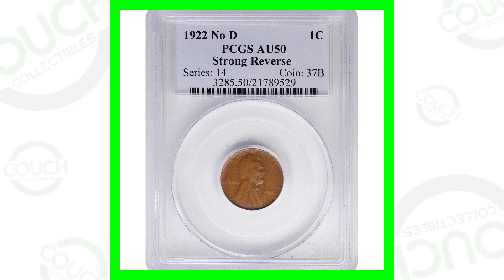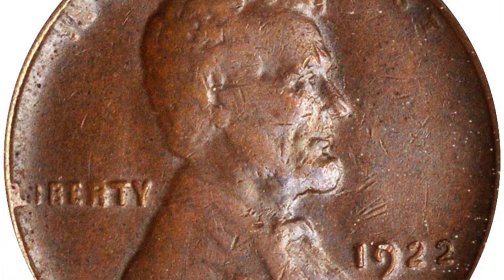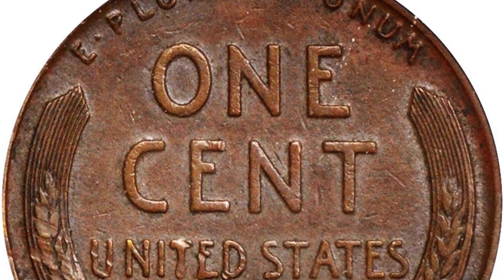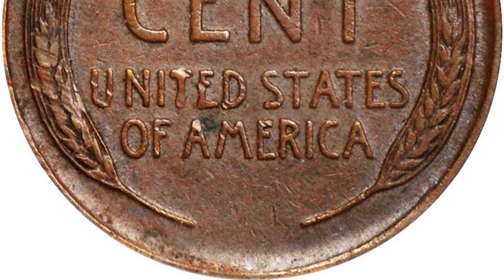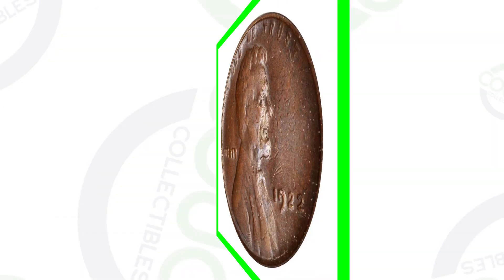Starting off first with the famous 1922 wheat cent. This penny is missing the D mint mark. In 1922, they only produced these pennies with the Denver mint mark. This coin is in really rough condition as you can see in the images. It is graded and authenticated by PCGS at an AU50 — the coin grading scale goes up to 70. It also has the strong reverse, and there are different examples with a weak reverse and a strong reverse. This coin ended up selling at auction for over $2,800, nearly a $3,000 coin because it's missing that D mint mark.